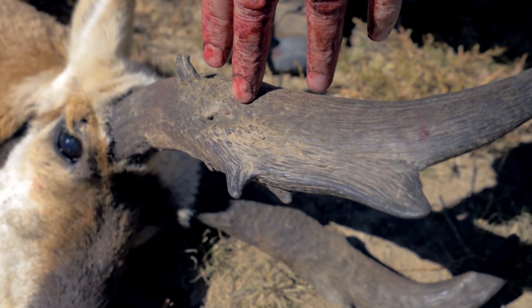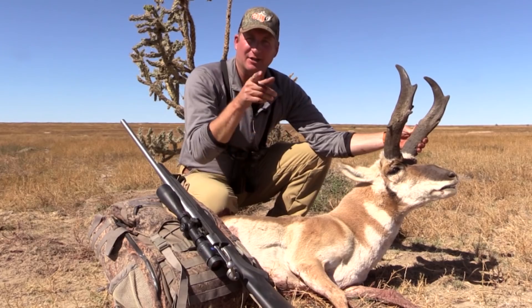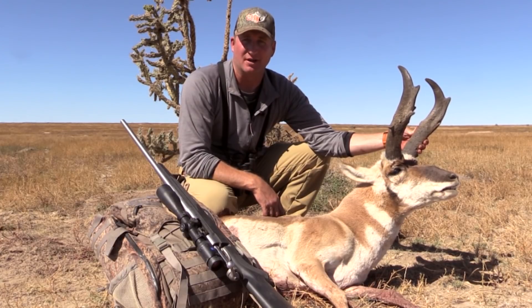We hope you had as much fun today as we did out here chasing bucks on the prairies of southern Colorado. Until next time, remember — fair chase is the only way to hunt and take trophy big game. I'm Guy Eastman — we'll see you next week, right here on Eastman's Hunting TV.